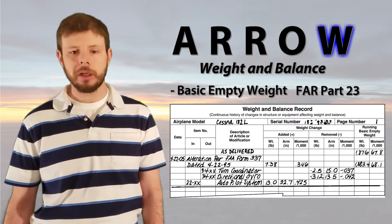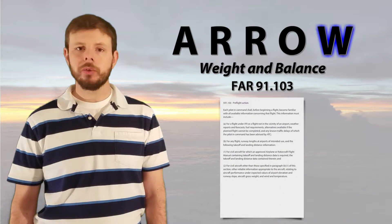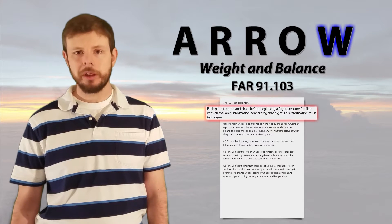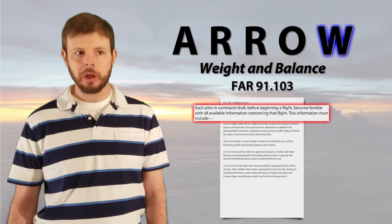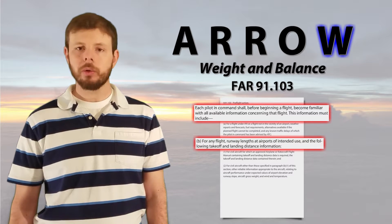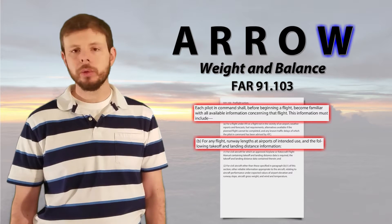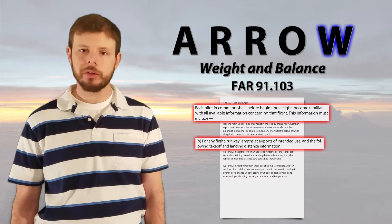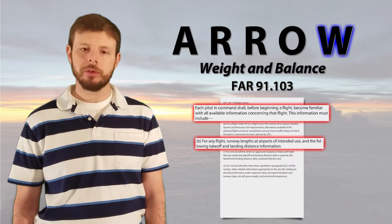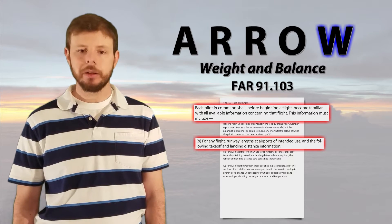With the weight and balance, I also want to talk about Part 91.103, which pertains to pre-flight preparation. In there, we have to have all available information, and we also have to calculate our performance and our takeoff and landing data. To get this, we need to know the weight and balance of the airplane for each flight. As we add crew, passengers, fuel, and cargo — as those change, the weight and balance changes, and the performance will also change. So you'll want to make sure that you calculate a weight and balance for every flight that you operate.